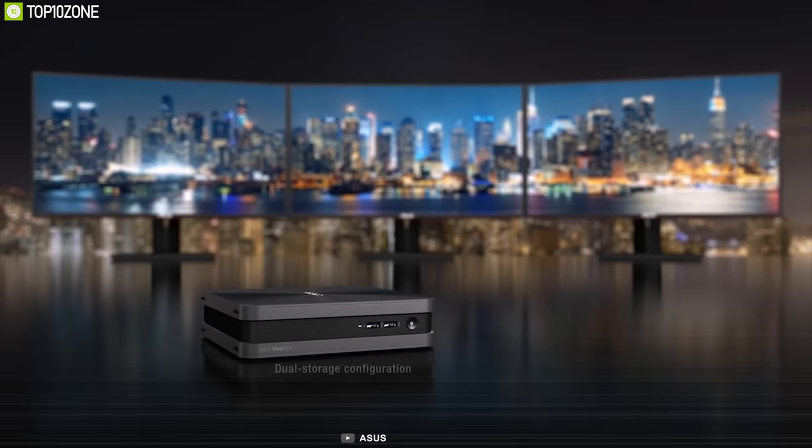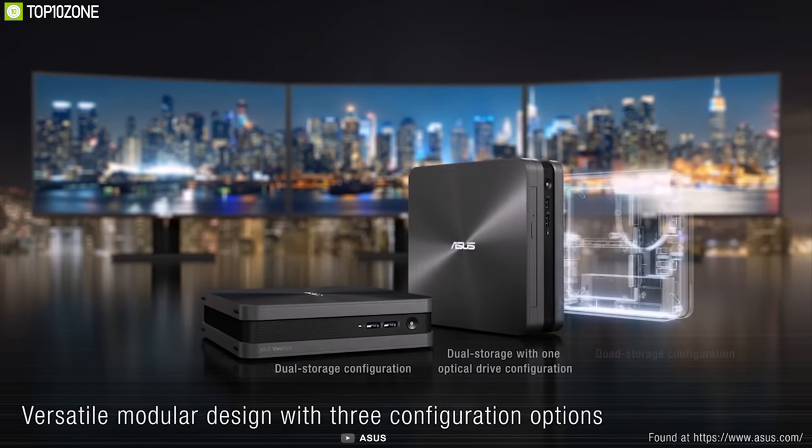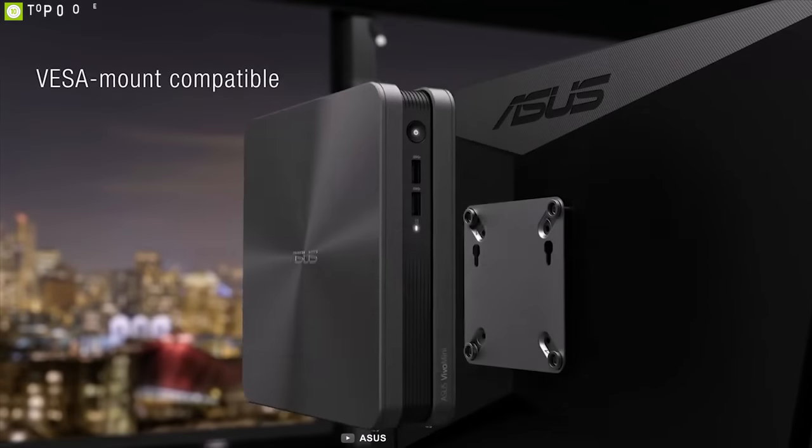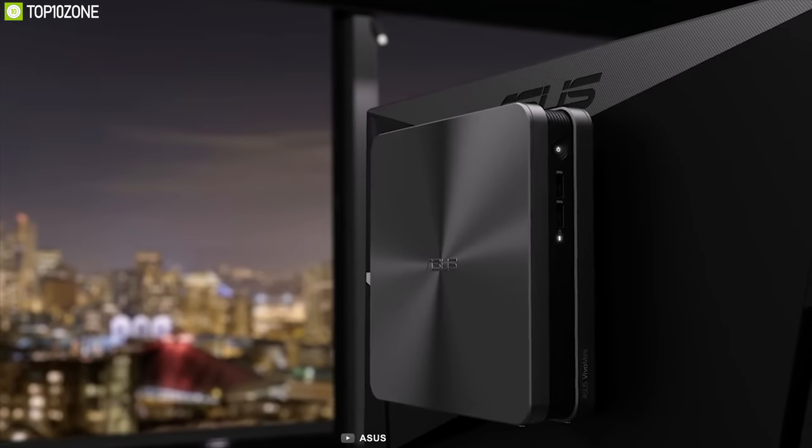Overall, the ASUS VivoMini VC65-C1 is an everyday desktop that packs a lot of power and expandability into a cubbyhole or behind the TV.